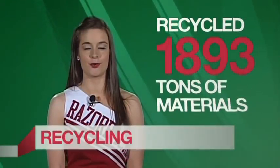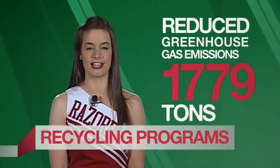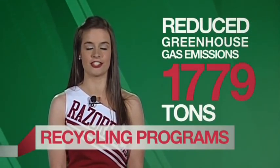The University of Arkansas recycled 1,893 tons of materials last year, reducing greenhouse gas emissions by 1,779 tons. Cans, bottles, and paper are collected in recycling bins in every building on campus.